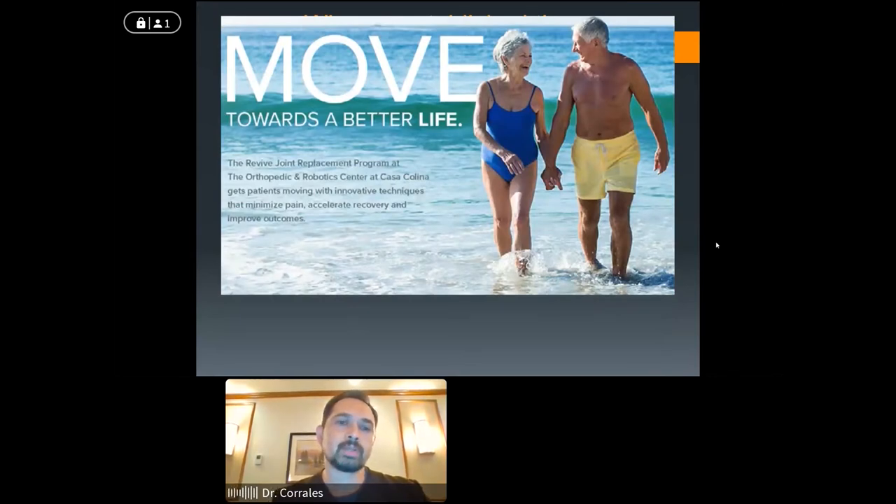Our saying for our program here is 'move towards a better life.' We can't forget the big picture because surgery is not a two-day recovery — it is a journey, it is a process. But once we see it through, the big picture really is ending up with a better quality of life, not just through function, but less pain and more enjoyment from day to day, not having to suffer from the debilitating effects of arthritis.